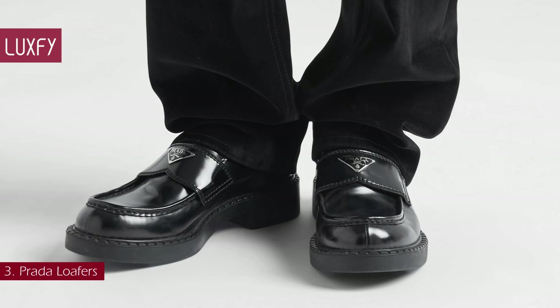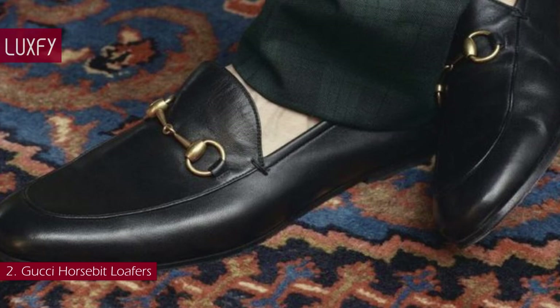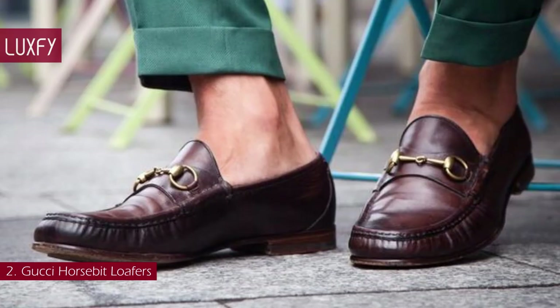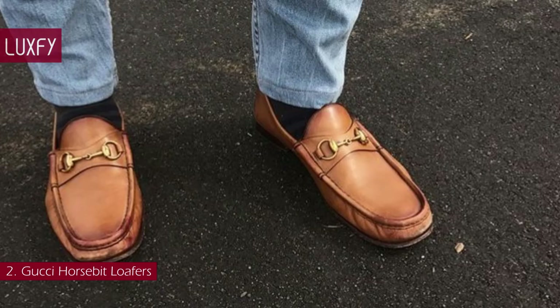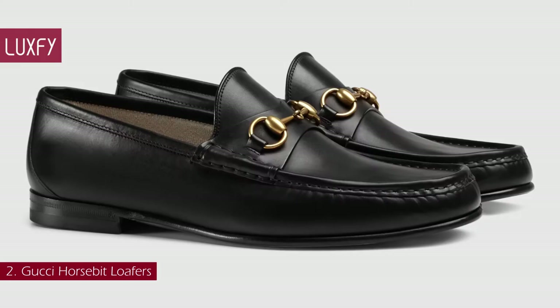Number 2: Gucci Horsebit Loafers. Gucci's iconic loafers were first introduced in 1953 — it says a lot about the timelessness of the design that they have barely changed since. A favorite of JFK and Leonardo DiCaprio, these loafers are a must for stylish men. With the iconic Gucci Horsebit, this shoe is instantly recognizable, but it is not loud — it quietly makes a statement. Also available in a slip-on version, these loafers are true classics. The Gucci Horsebit Loafer is sold for $890.